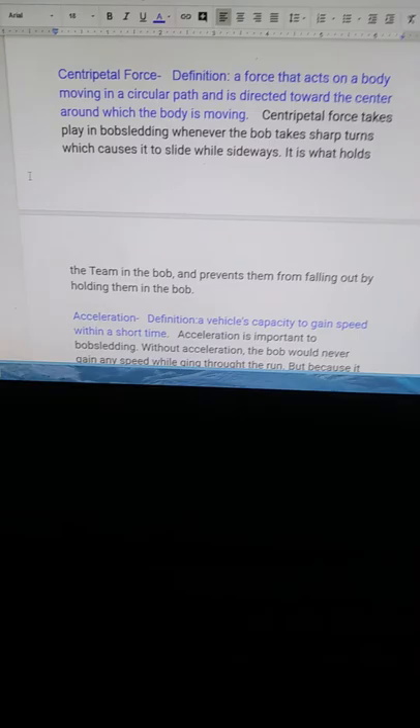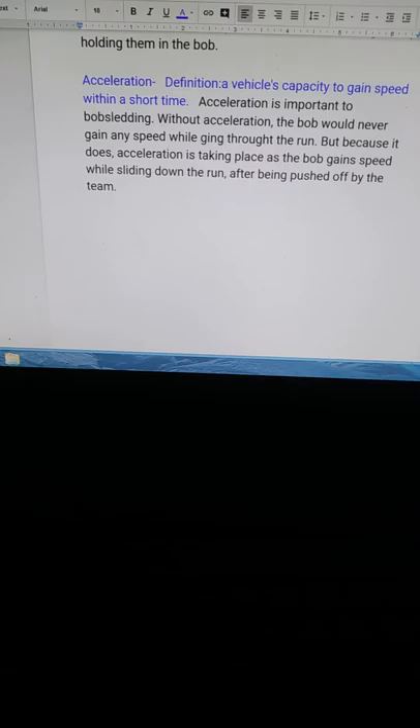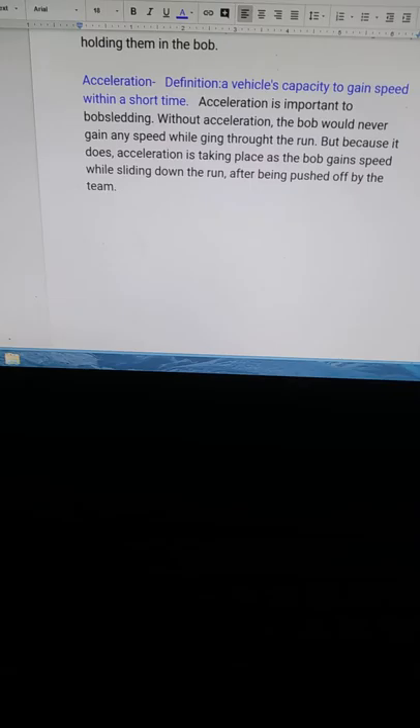Centripetal force takes place in bobsledding whenever the bob takes sharp turns, which causes it to slide sideways, but it doesn't stop moving. This is what holds the team in the bob and prevents them from falling out by holding them in. Acceleration: the definition of acceleration is a vehicle's capacity to gain speed within a short time. Acceleration is important to bobsledding — without acceleration, the bob would never gain any speed while going through the run. Because it does accelerate, the bob gains speed while sliding down the run after being pushed off by the team.